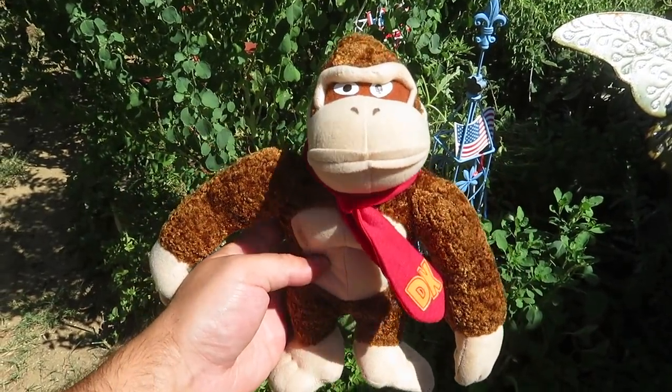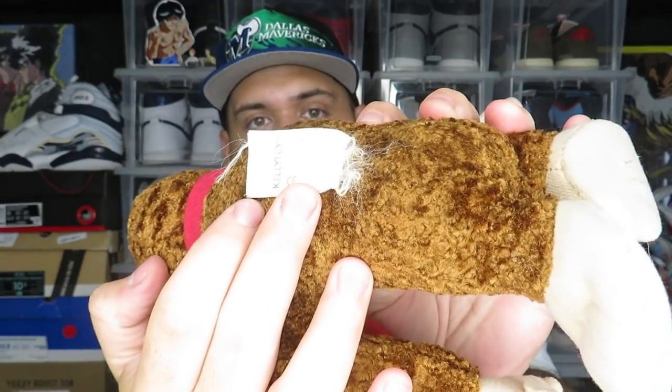This next thing I grabbed is technically not a video game but it is video game related — it's a plush. Ended up grabbing this for only five bucks. I'll probably keep it or give it to my brother. This is a Donkey Kong plush from 2001 — it's got a little dirt on it, but as you can see on the tag it's an official Nintendo product from 2001. For only five bucks I went ahead and grabbed it.